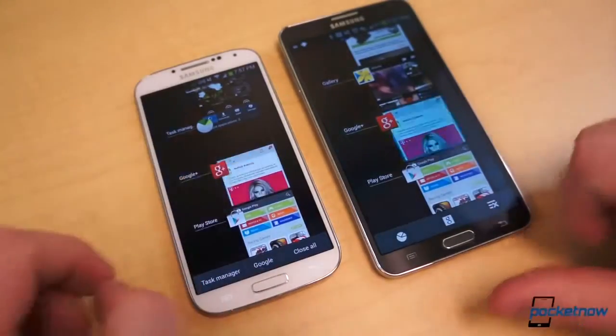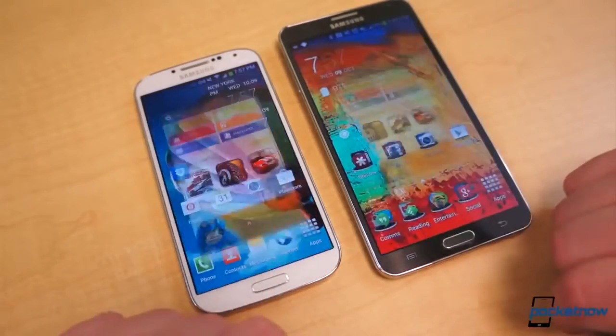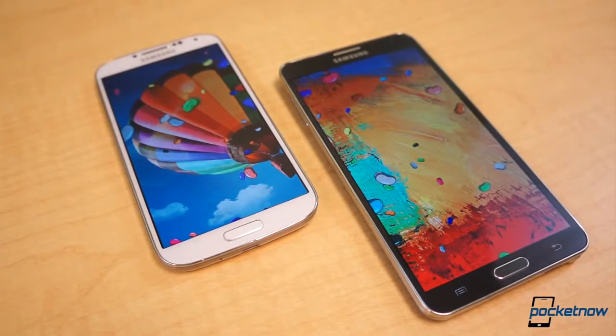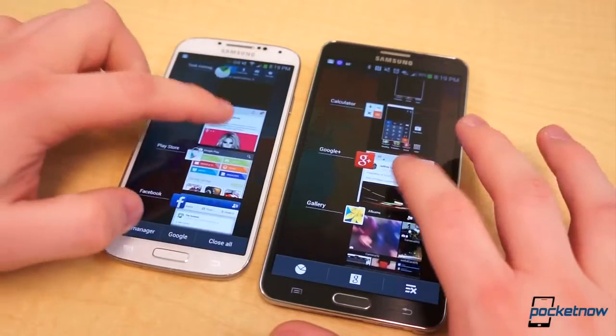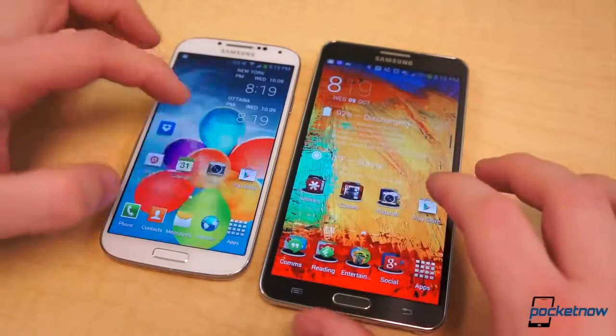Mere seconds with each in hand and you can tell there's not a lot separating the Galaxy S4 or Note 3 in terms of software. Both come with TouchWiz atop Android Jellybean. The Galaxy S4 is currently running Android 4.2 while the Note 3 ships with Android 4.3. What does that mean exactly? The Note 3 has OpenGL ES 3.0 support — the S4 doesn't, yet. There are some more Project Butter enhancements under the hood, and more tiny differences can be found if you pay close enough attention, but for all intents and purposes they're practically running the same software.